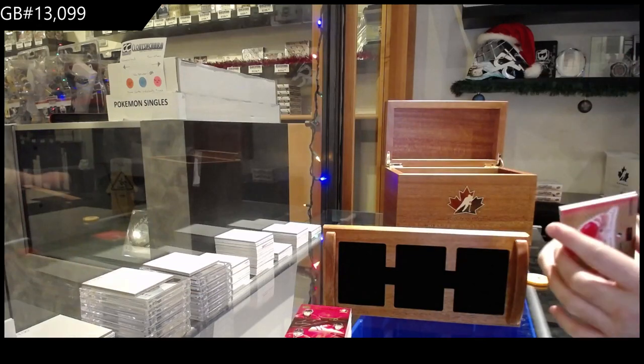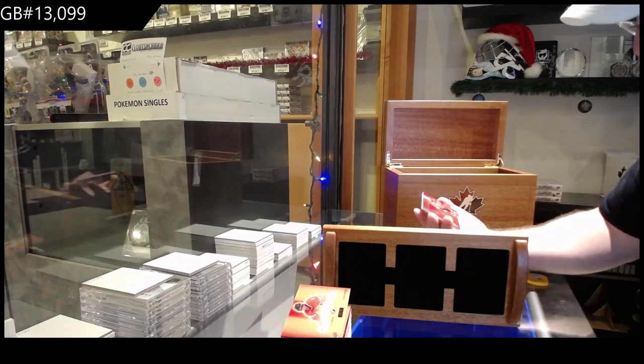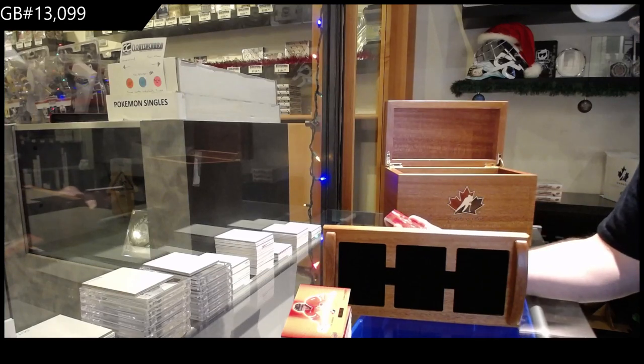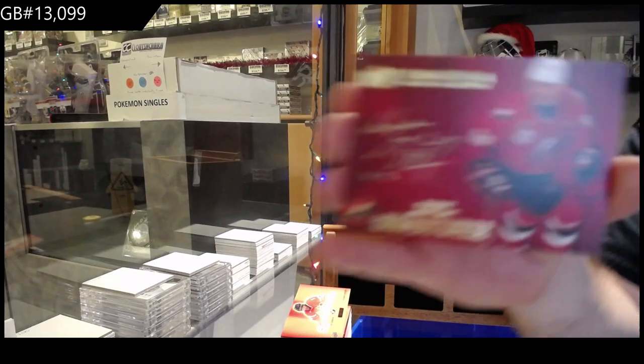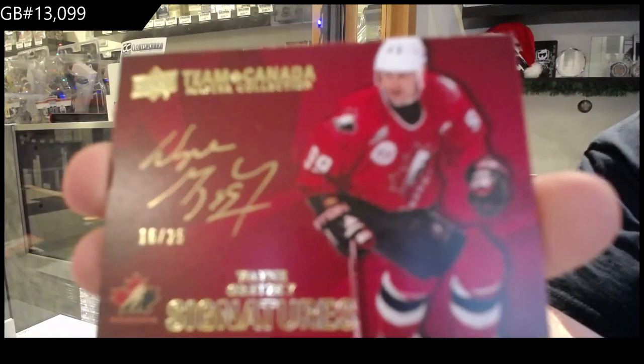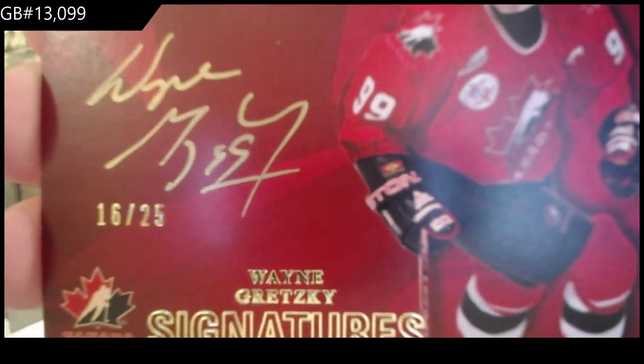And last — definitely not going to be least. Numbered 16 of 25 — Wayne Gretzky. Auto.